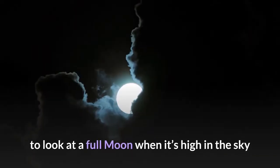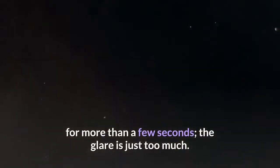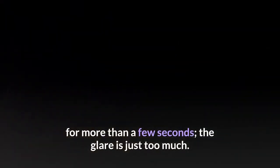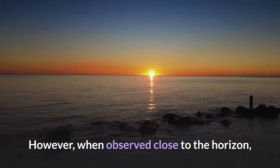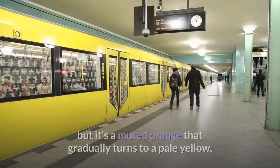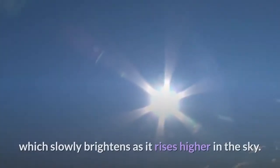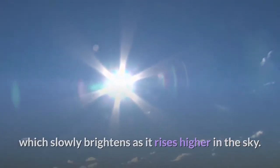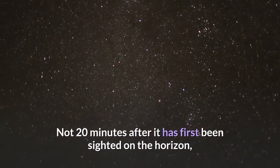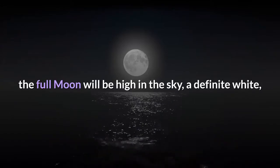Try to look at a full moon when it's high in the sky and you will find it almost impossible to look at it for more than a few seconds — the glare is just too much. However, when observed close to the horizon, not only is the full moon less bright, but it's a muted orange that gradually turns to a pale yellow, which slowly brightens as it rises higher in the sky. Not 20 minutes after it has first been sighted on the horizon, the full moon will be high in the sky, a definite white, and too bright to look at.